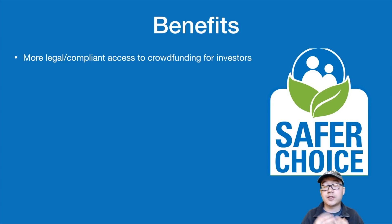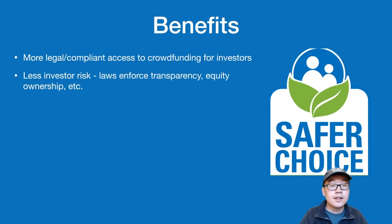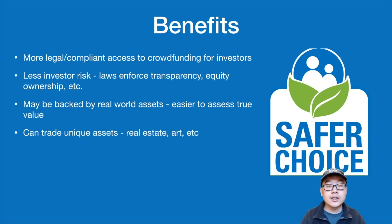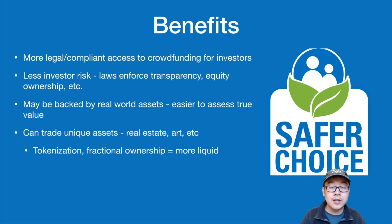What are the benefits of security tokens? There's more legal and compliant access to crowdfunding for investors. There's less risk because laws force companies to have transparency and offer equity ownership. Security tokens may also be backed by real-world assets, making it easier to assess their true value. You can also trade unique assets like real estate and art using security tokens, allowing you to tokenize these assets and have fractional ownership, which all leads to more liquidity in general.